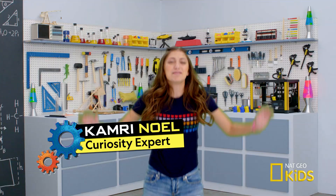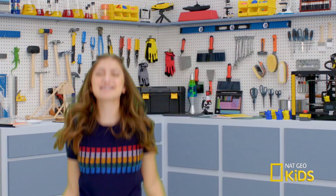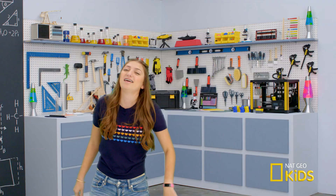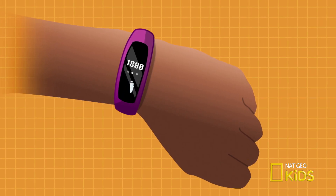Hey y'all! It's Kamri, and I'm playing with my fitness tracker. These things are amazing! I've always wondered how fitness trackers work. They're on my wrist, but somehow they know what my feet are doing. Time to get to the bottom of this.